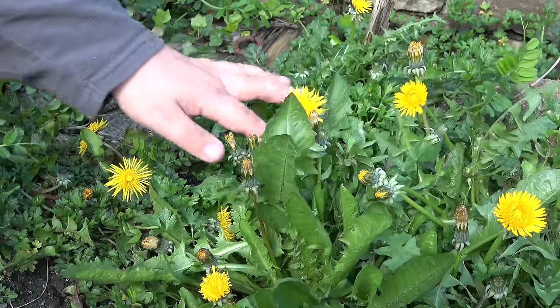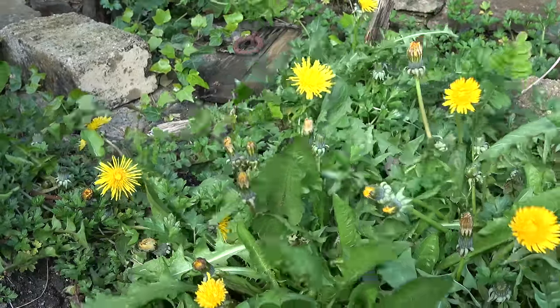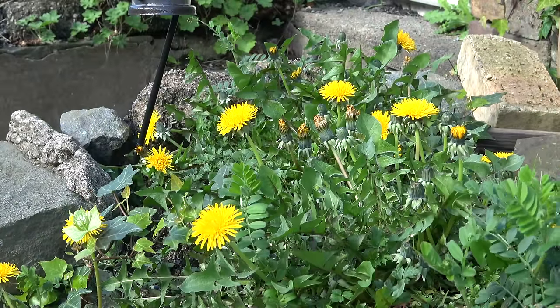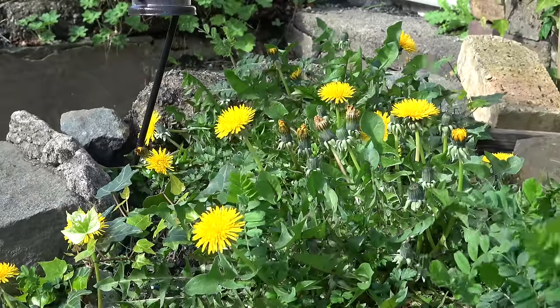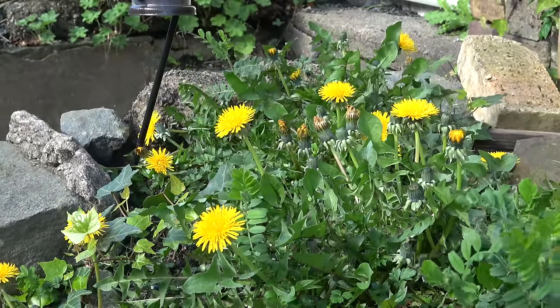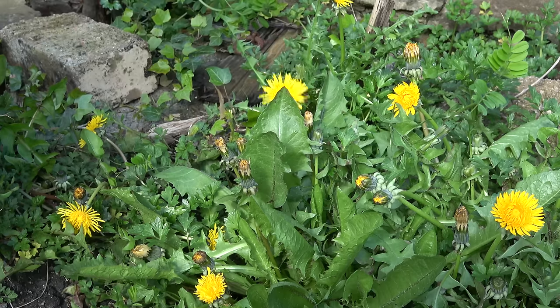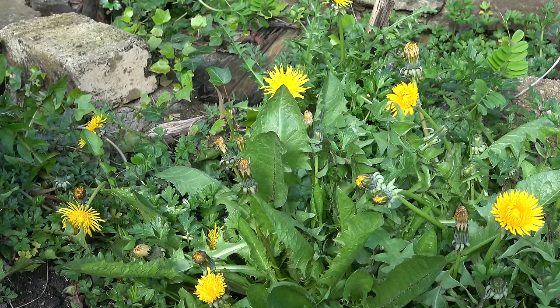I have a nice crop of dandelions and I'm actually going to keep them, because recently I've discovered you can make dandelion tea, which apparently, allegedly, is very good for non-alcoholic fatty liver. So do your own research before you do anything that I'm going to show you. I'm going to keep them — I'll be making my own in a few weeks' time.